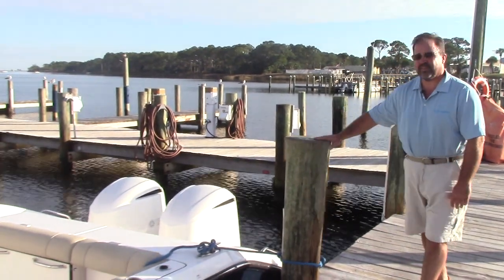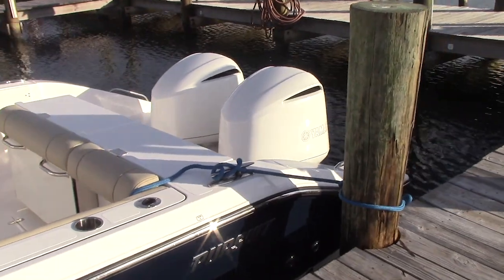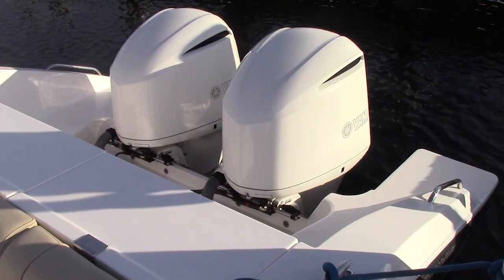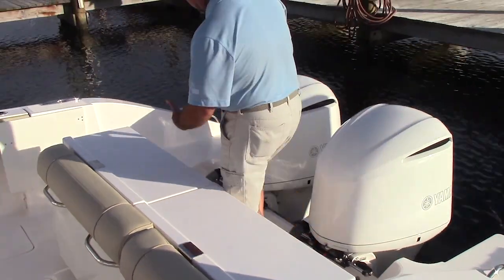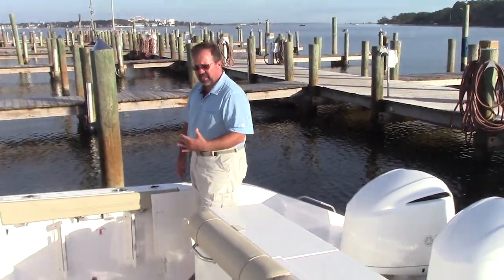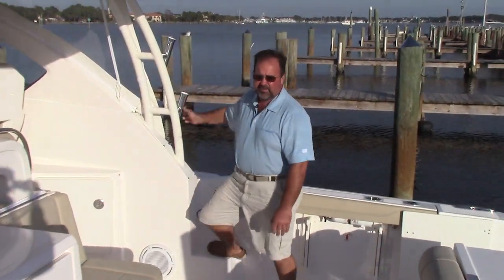One thing about the Pursuit — it does have the rear platform in the back. For getting in and out of the dock, it's extended. Whether you're on the port side or the starboard side, it's very easy to get onto the boat and walk in front of the engines on either side. Very easy on, easy off. And you do have a step where you can easily get on and off. Very easy to board — it's a really great feature.